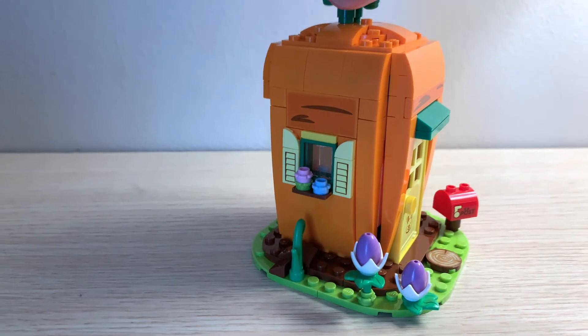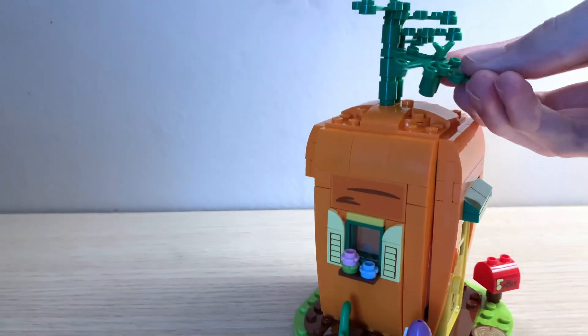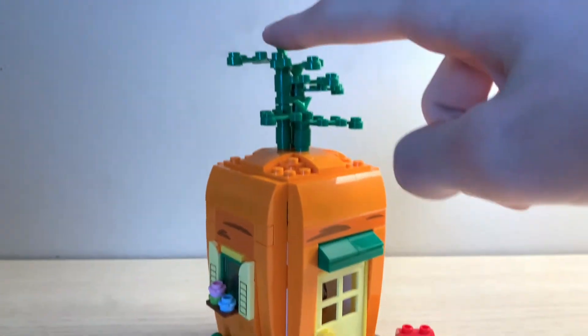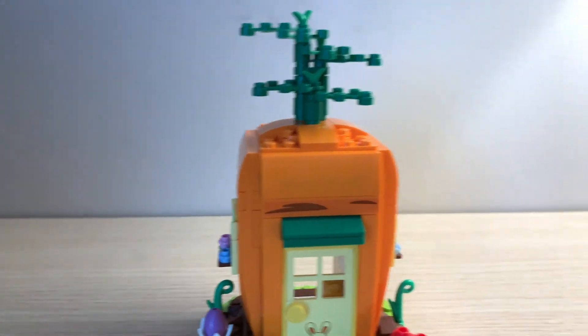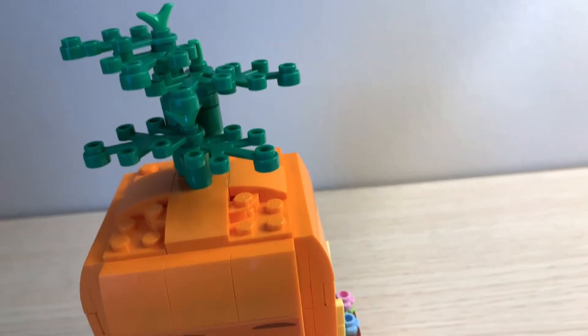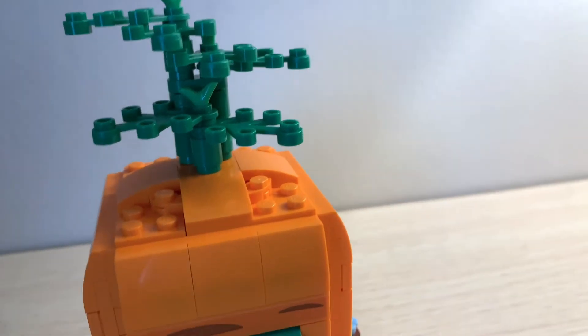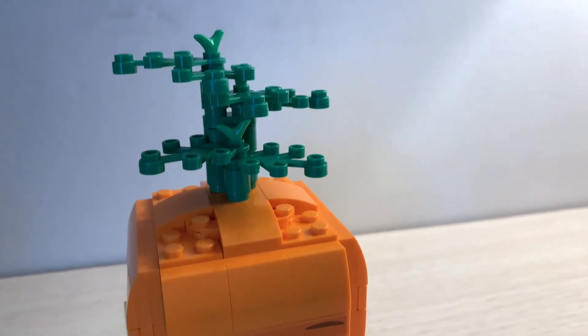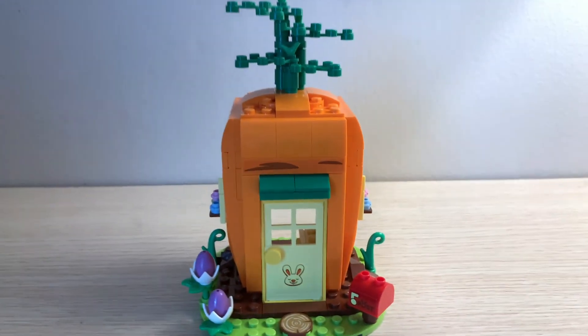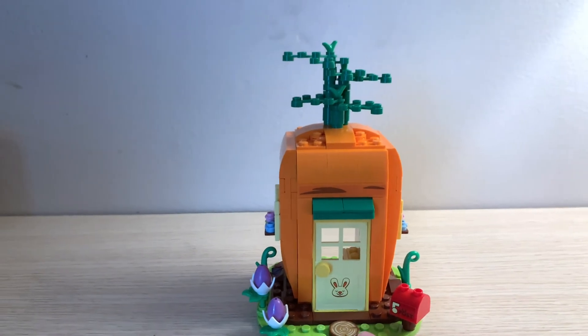One other problem I had with the set is that these green parts on top don't really stay up here too well — you have to be careful touching them. They were kind of difficult to put together; the pieces are kind of finicky, they don't really want to stick and snap together. That was the only smaller problem I had. But overall it was a very fun build and a pretty quick build.